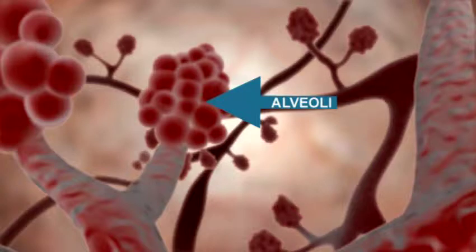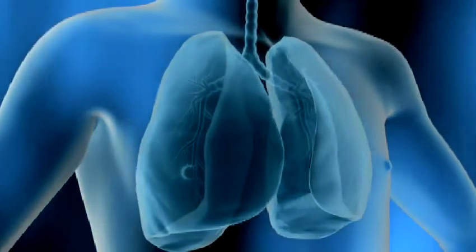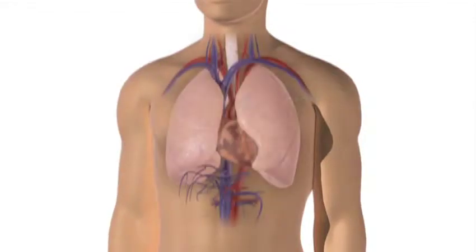Oxygen is provided to the blood and carbon dioxide is released back into the alveoli. As you breathe out, the carbon dioxide gas goes out through your lungs and then your mouth and nose.